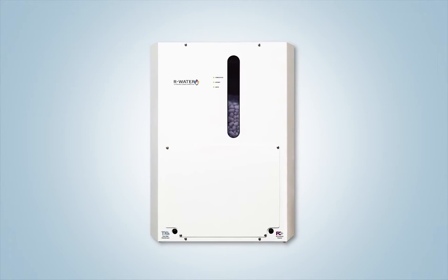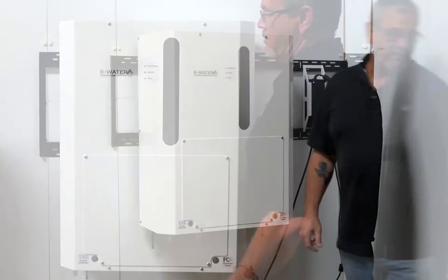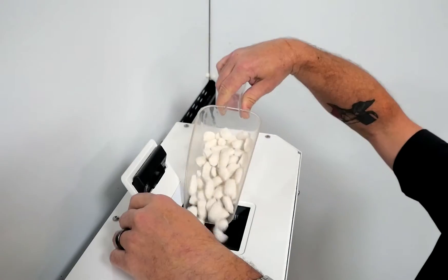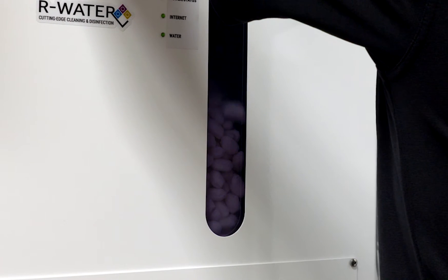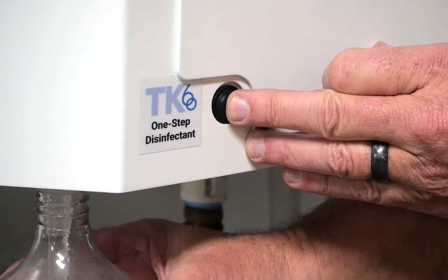But now our water state-of-the-art technology makes it so you don't have to settle for these archaic chemicals any longer. You can create powerful green cleaning and disinfecting solutions at your facility, dispensed, ready to use, at the push of a button.